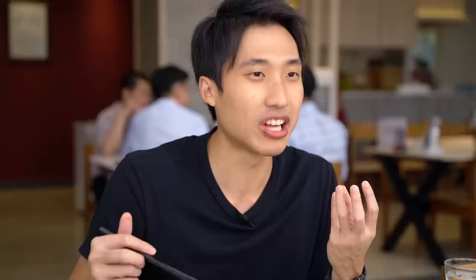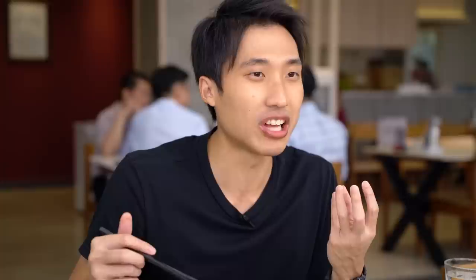The taste is just this very old-school kind of taste. The flavour of the pork lard is actually very, very prominent.